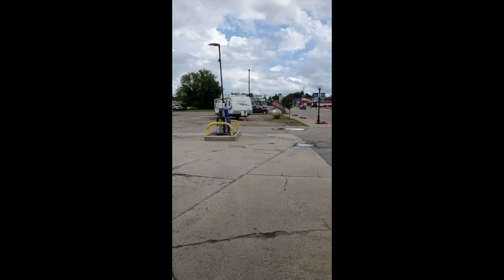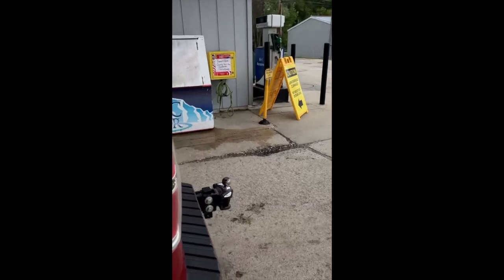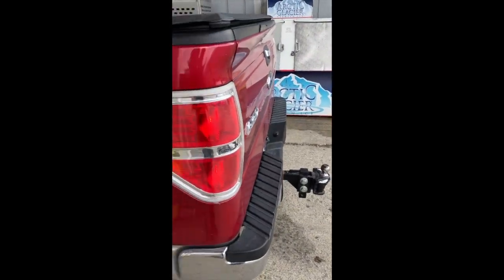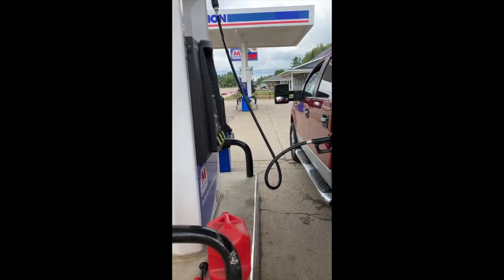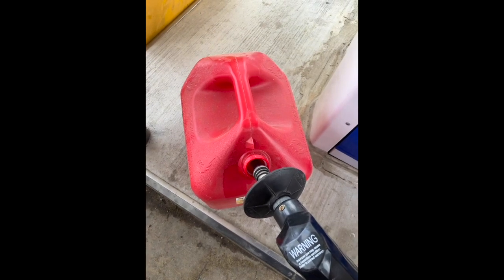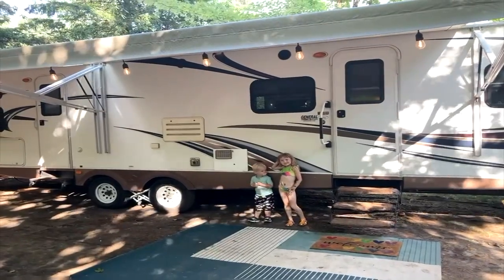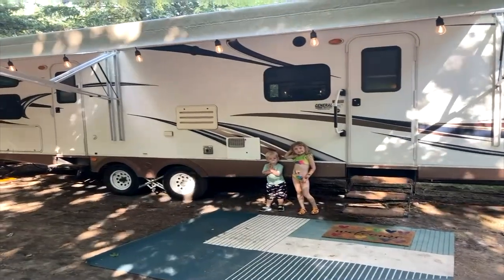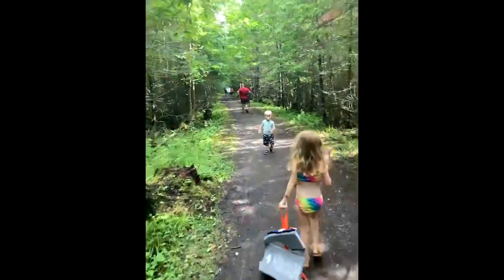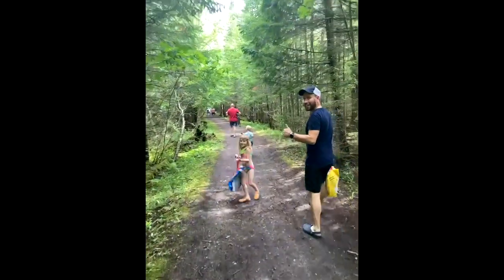Nailed it. But not without sacrifice. The camper wouldn't fit in the gas station parking lot, so we had to disconnect it down the street. Turns out gas is actually important. So we got gas, filled up the empty jerry can that was in the back of the truck the whole time, and made it to the campsite. We got everything all set up. We're ready to relax, unwind, do our thing. But first things first — the beach.